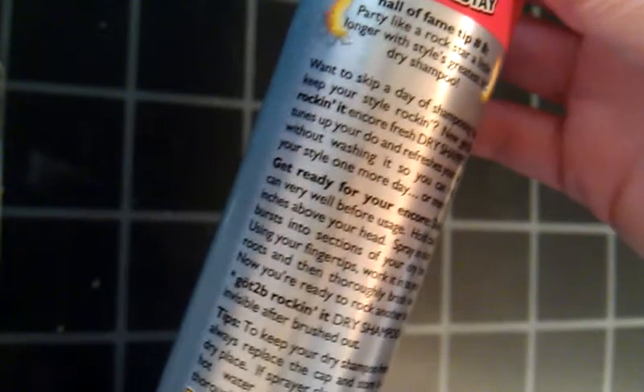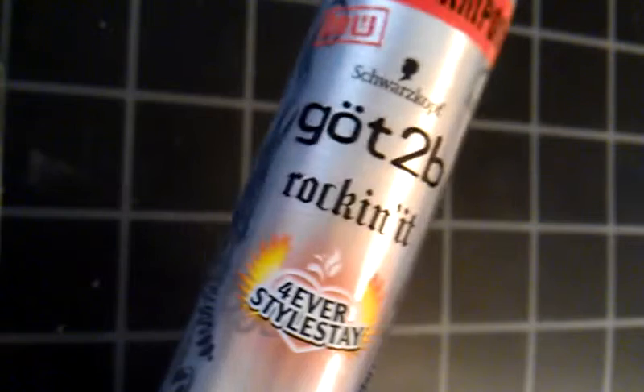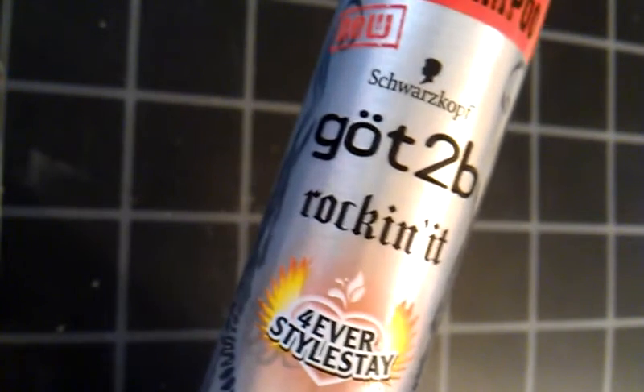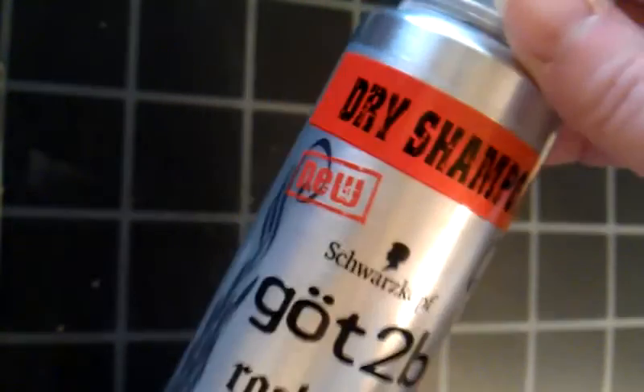I've got a couple more of these as backups because I got them really cheap. Right now I'm using a Suave one, so I'll let you know what I think of it as well. You can get it at a reasonable price at the drugstore, or sometimes Ulta has them buy one get one half off — just keep an eye out. I don't see coupons out for these that often, but they're on sale at least once a month or so. This brand specifically is on sale once a month or so at one or two of the drugstores or Ulta.